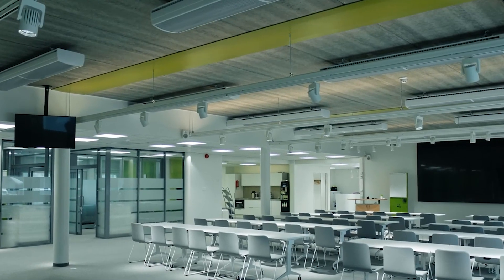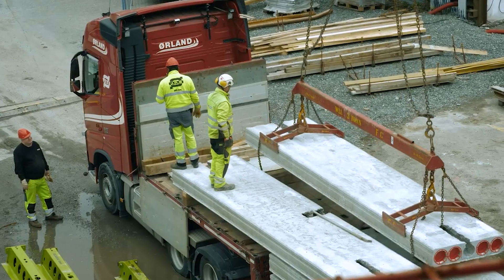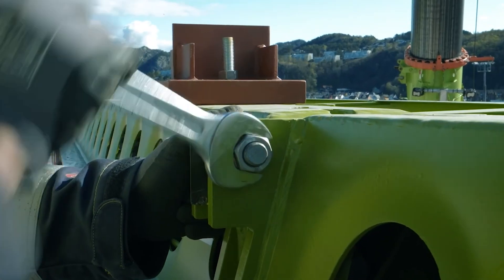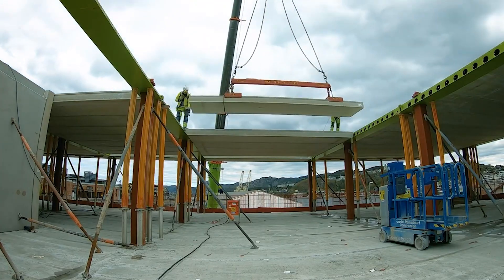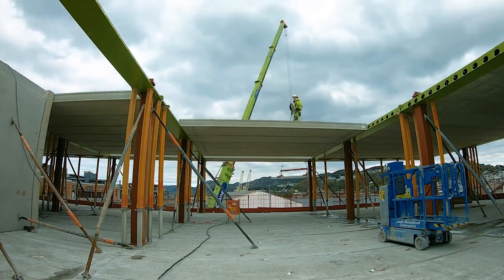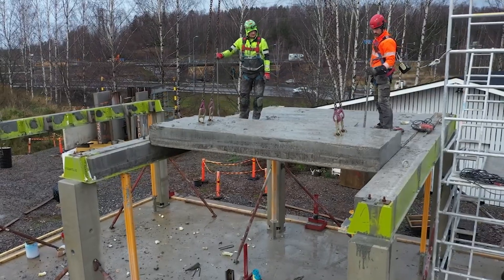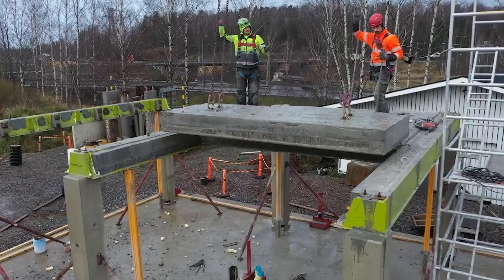The construction industry is turning a new leaf, prioritizing sustainability and cost-effectiveness. Imagine a future where we build, take apart, and rebuild, minimizing waste and maximizing resources. Paiko's pilot project is more than a game-changer — it's a leap towards a greener, more resilient construction world.